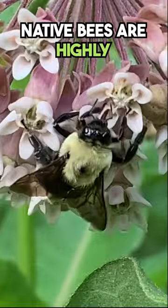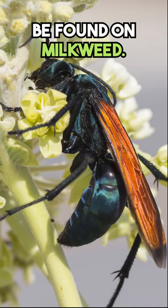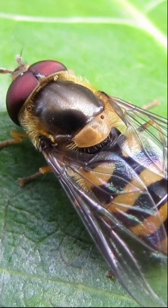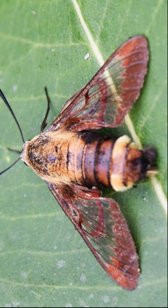Native bees are highly attracted to milkweed. Beetles of all types can be found on milkweed. Wasps of several species are also drawn to the fragrant blooms, as are many species of flowerflies. Of course, butterflies and moths of all types are drawn to the abundant flowers. There are tons of insects drawn to milkweed.